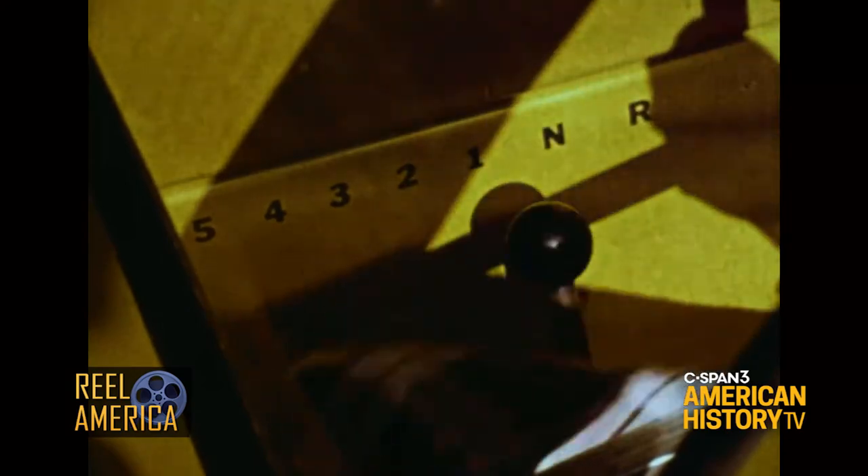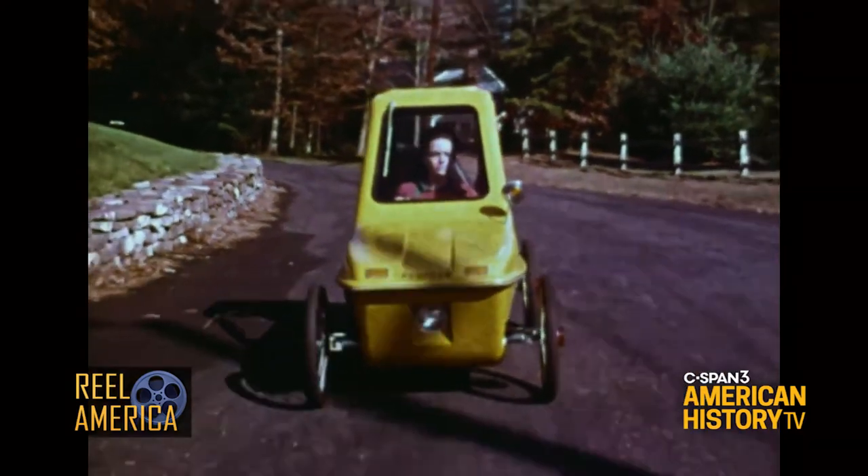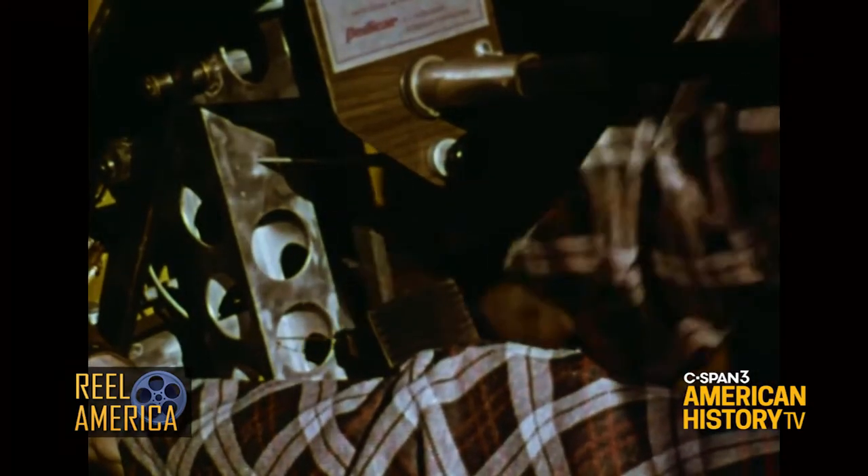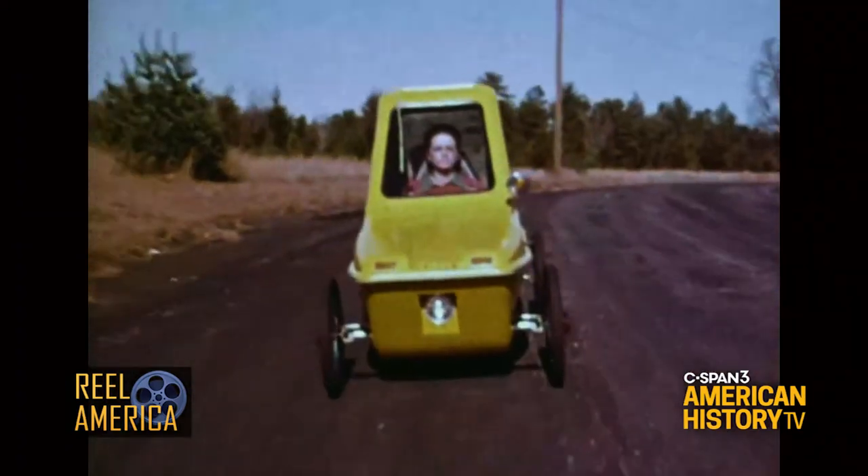You may pedal with one foot or both feet. The Pedicar is meant for short-distance travel. All the energy it takes to make it go is your own.